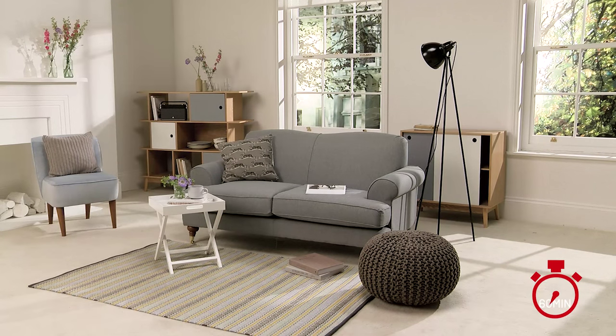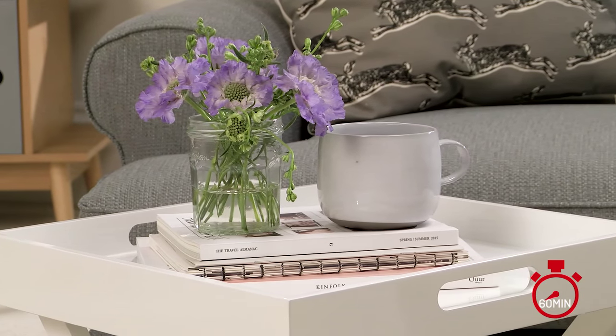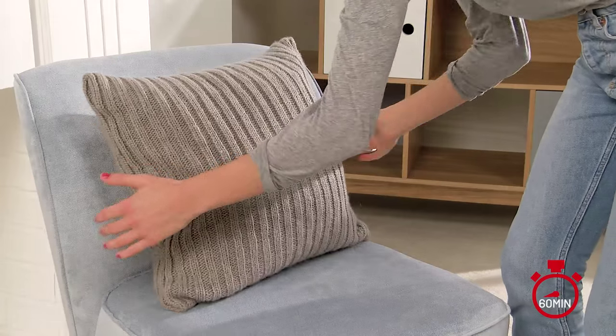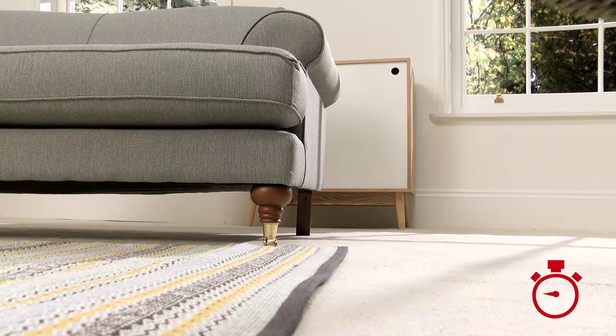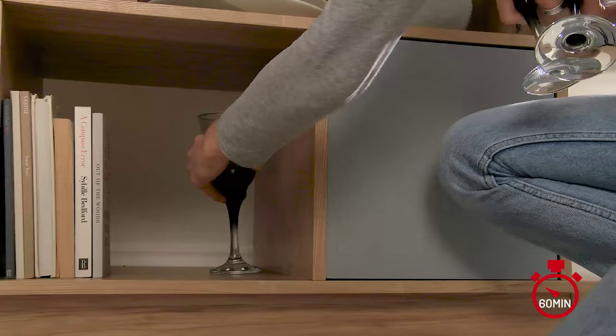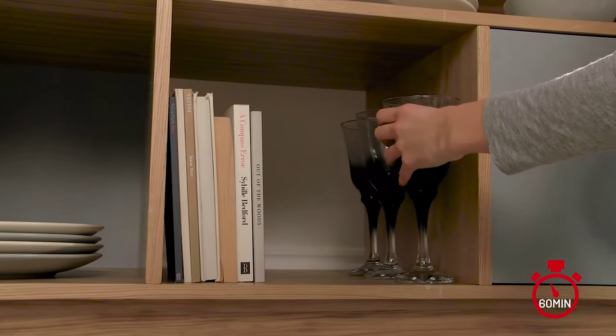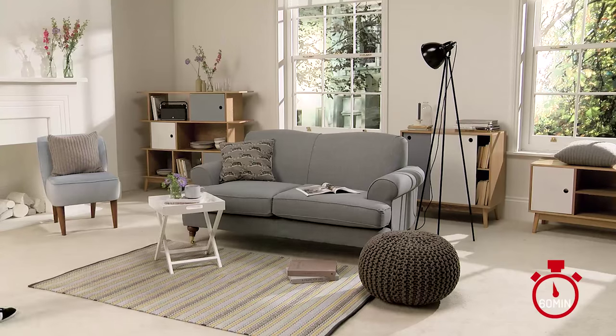Think about how you want to use the space. If it's a grown-up space with just grown-ups sitting in there, it might have a different atmosphere or different pieces of furniture than if it's a family room you're sharing with kids. It's important to think about appearance and how it will look, but also how you're going to use it, because you're going to be living in it — you want it to feel nice and homely and like you're comfortable in it.